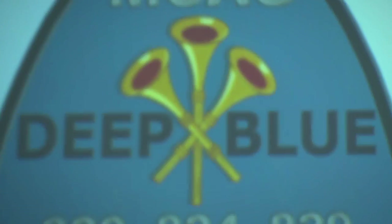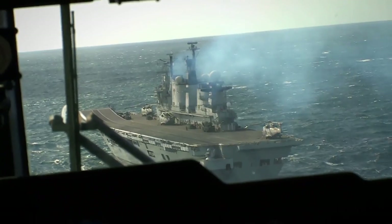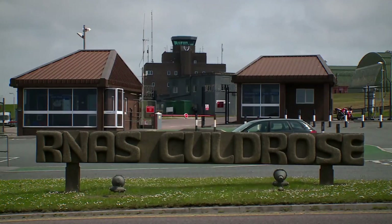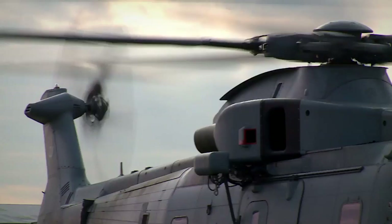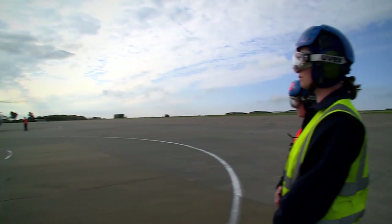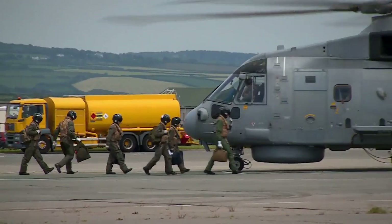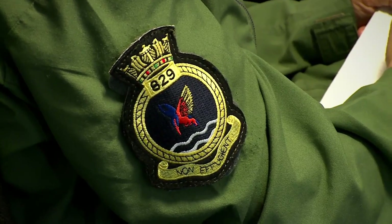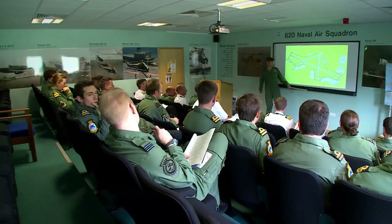Deep Blue is an important exercise for the Royal Navy because it allows us to practice large-scale anti-submarine warfare operations. What we're trying to do is understand and develop the Mark II Merlin capability, but at the same time develop our manpower into deep-water ASW capability and back to working together in this field of warfare. Whereas we've always done this kind of work, what we're trying to do is really get back into it in a big way and make sure that our standards and practices are exactly where we want them to be.